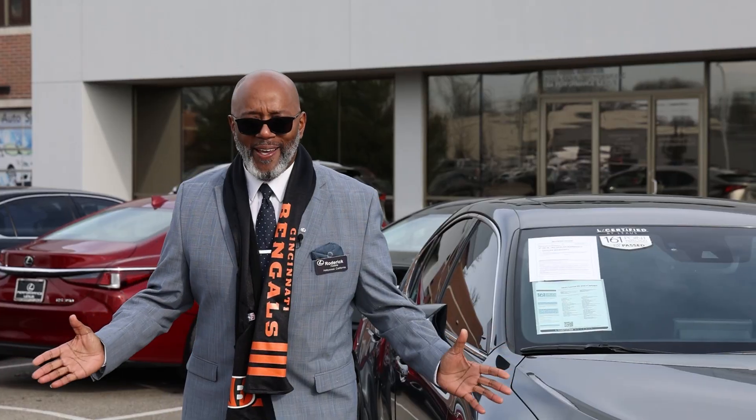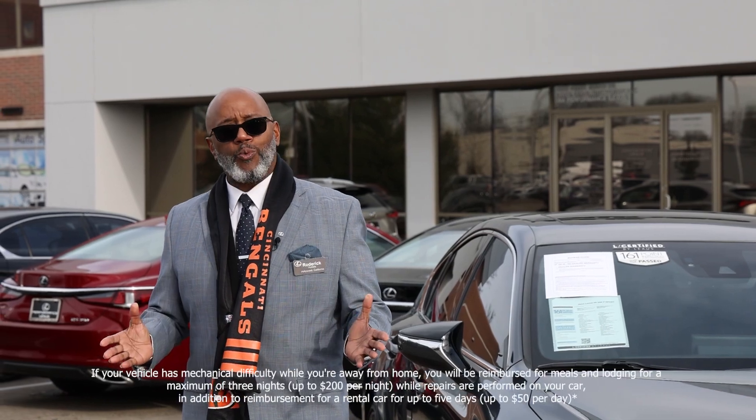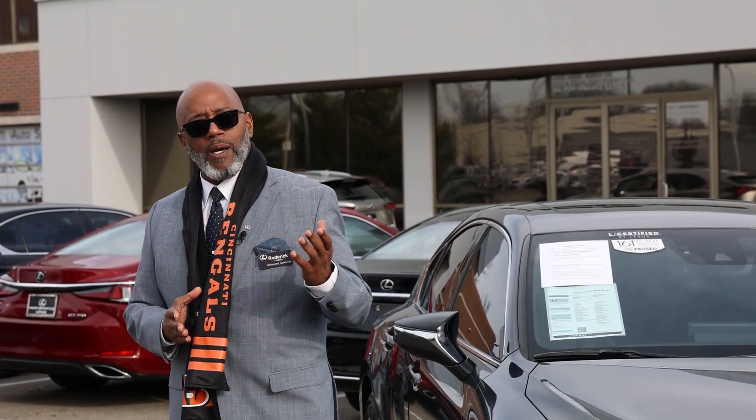And even for the small chance that you had any trouble out of town on the road, Lexus will go as far as to even reimburse you for food and lodging, just to help comfort your stay.